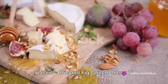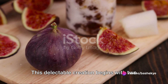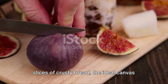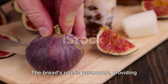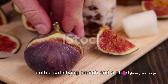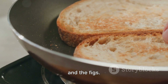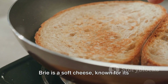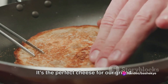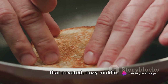Let's start our gourmet journey with a classic: brie and fig grilled cheese. This delectable creation begins with two slices of crusty bread, the ideal canvas for our gourmet grilled cheese. The bread's role is paramount, providing both a satisfying crunch and a sturdy vessel for the rich, creamy filling. The stars of our show are the brie and the figs. Brie is a soft cheese known for its creamy texture and mild yet distinctly earthy flavor — the perfect cheese for our grilled sandwich, melting beautifully to create that coveted oozy middle.